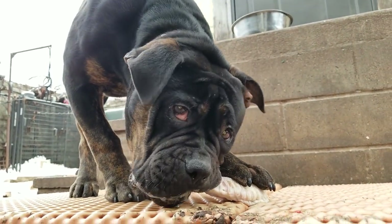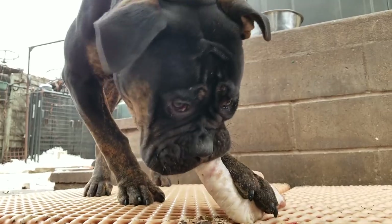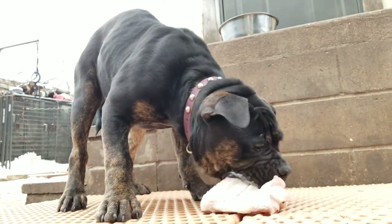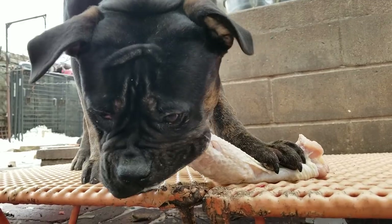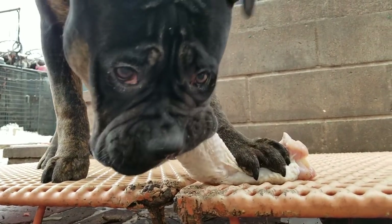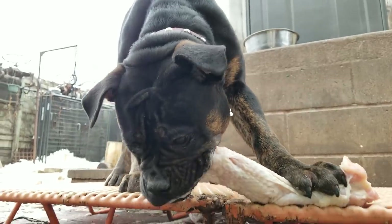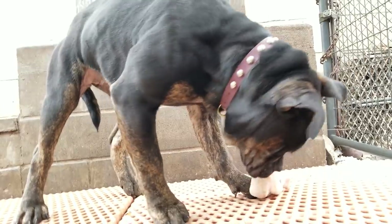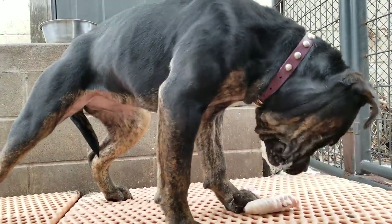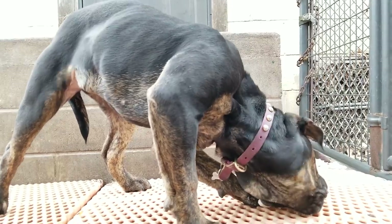My dogs eat what's called the BARF diet. It's one of several raw food diets. It was created by veterinarian Ian Billinghurst to address some of the modern diseases affecting canines due to a nutritionally poor, overly processed diet. BARF is an acronym that stands for Biologically Appropriate Raw Foods. There are a couple of other raw diets — the Prey Model diet and the RMB diet, RMB being an acronym for Raw Meaty Bones. I recommend all three diets over a commercial diet. Really the only difference between the three is the amount of meat to bone to organ and vegetable matter ratios.